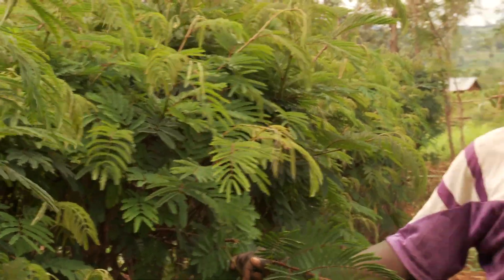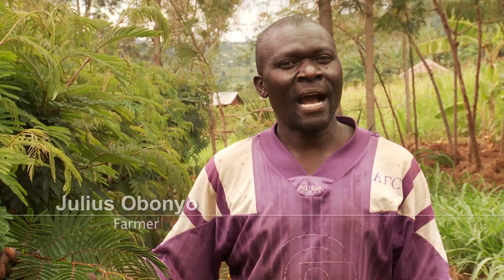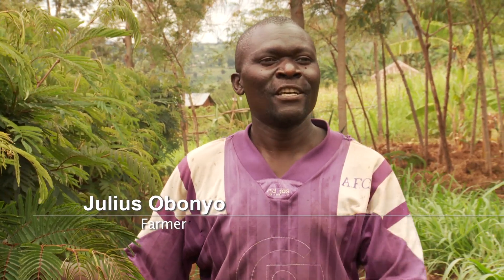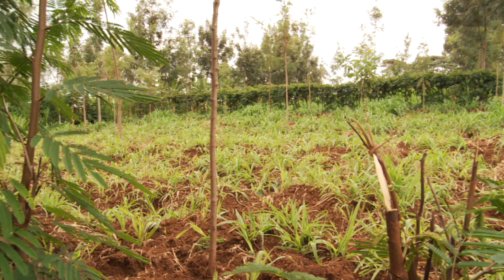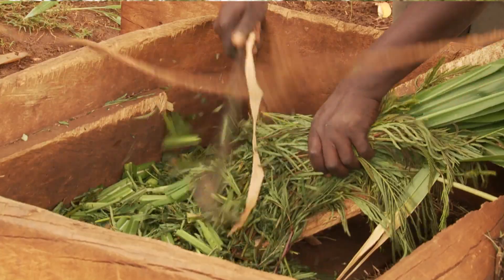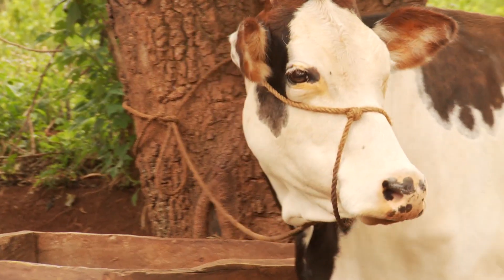Calliander is a fodder legume, and I have it planted all over my farm as a soil conservation device. It's planted along the contours to prevent soil erosion. You can see this one is here, the other one is up here, and quite a number are also downstream. Another benefit of calliander — I also use it as a fodder crop, that is to feed my animals.